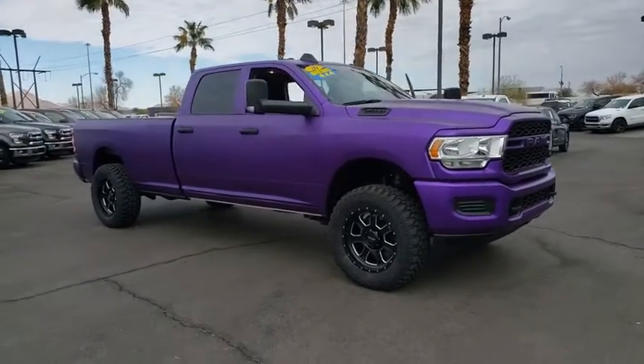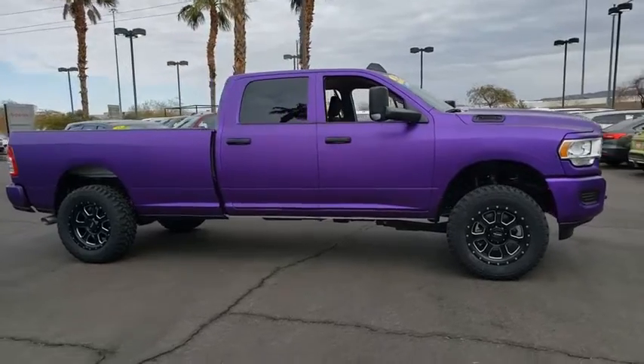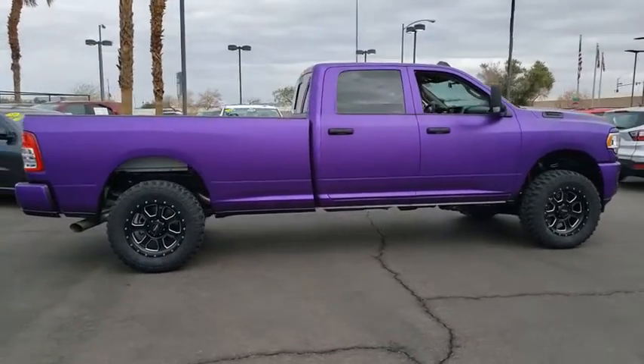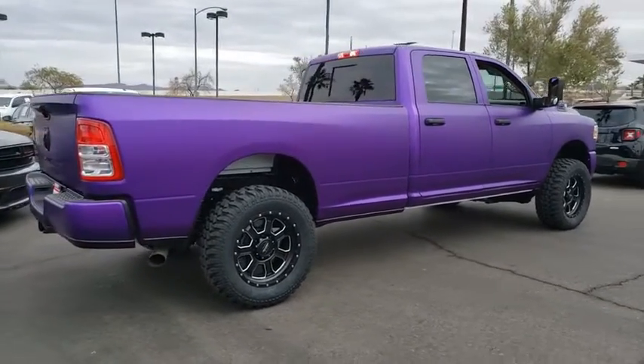Take a ride in the 2020 Ram 3500. Ram 3500 is a solid option for truck buyers in need of hauling capacity and serious towing. With names like Hemi and Cummins under the hood, there's plenty of muscle to back it up.